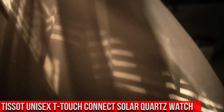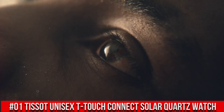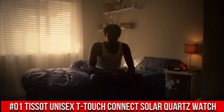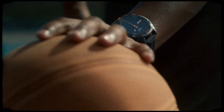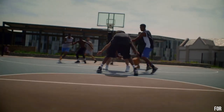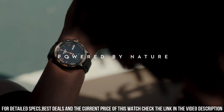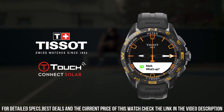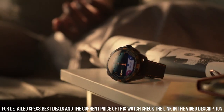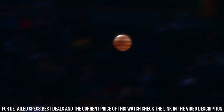Number 1: Tissot T-Touch Expert Solar, black dial, men's quartz watch. Titanium case with a red silicone strap. Fixed black PVD coated titanium bezel. Black dial with luminescent hands and index hour markers. Dial type: analog digital. Luminescent hands and markers. Perpetual calendar. Digital sub-dial quartz movement. Scratch resistant tactile sapphire crystal.